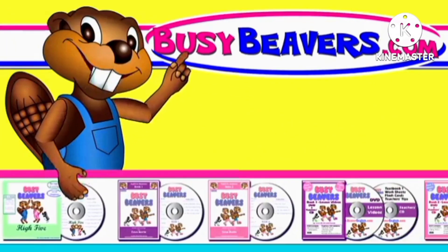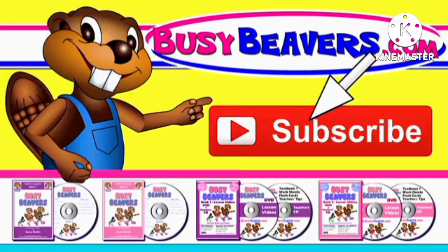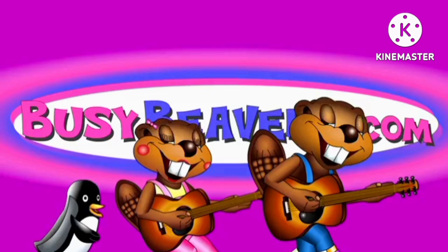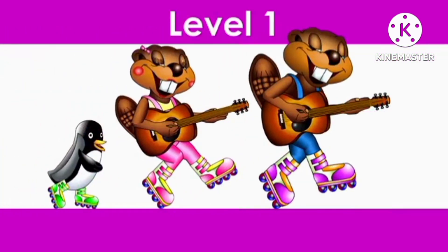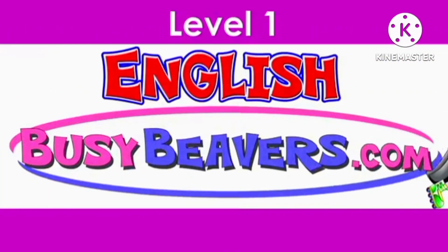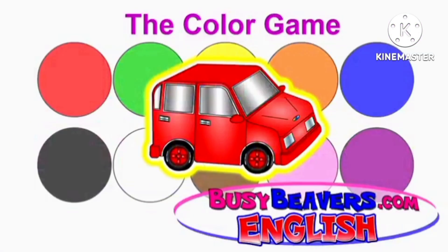You can order DVDs and more from our website. Click the button that says subscribe. The Color Game.